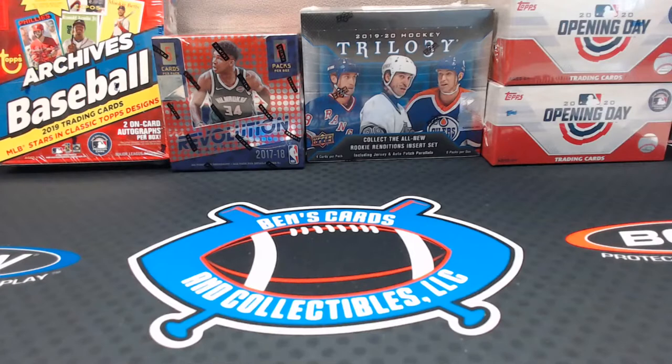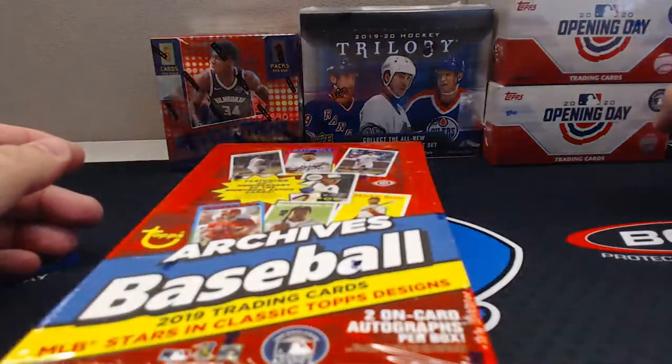I halfway considered ordering a case of OPG Platinum — should I or should I not? What's up Terry, thanks for coming back in. I'm a little scared to order a whole case — it's like eight boxes. Oh, we're at five o'clock and there's six of you here. Let's roll!